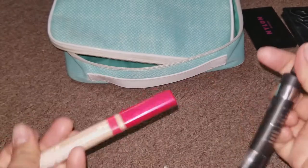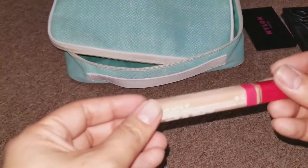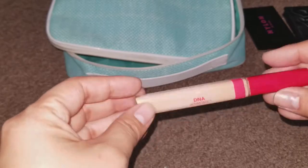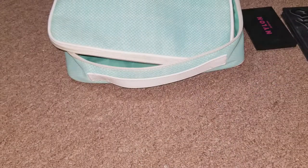For concealer, since the foundation was so full coverage, I didn't need to use these. But I did bring them just in case — this is the It Cosmetics Bye Bye Under Eye Concealer, and this is the Revlon Age Fine Concealer. I believe this one is in light and this is medium, but I didn't need to use them.